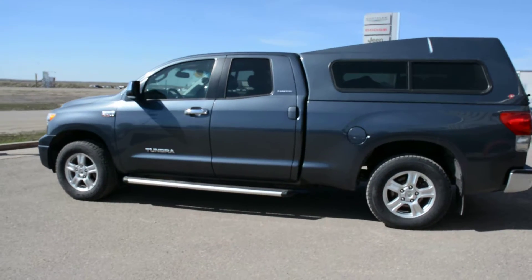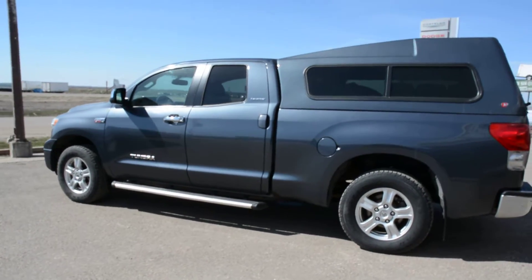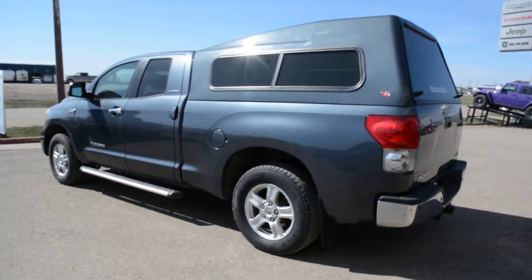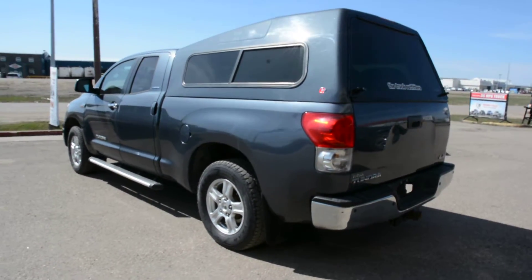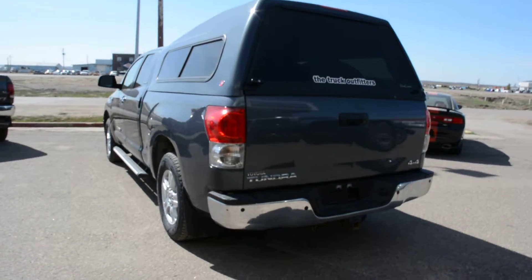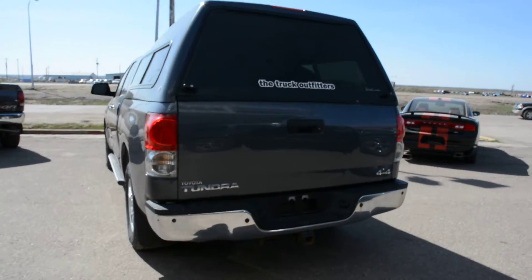Overall, this Toyota Tundra is in great shape inside and out. There are some minor marks and flaws on the exterior and some on the interior of the unit just from your everyday wear and tear. However, it still is a great looking unit.